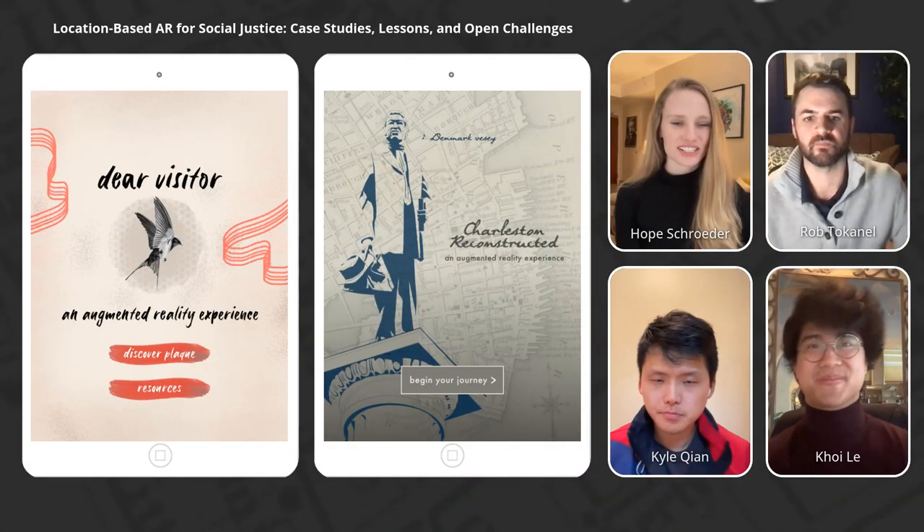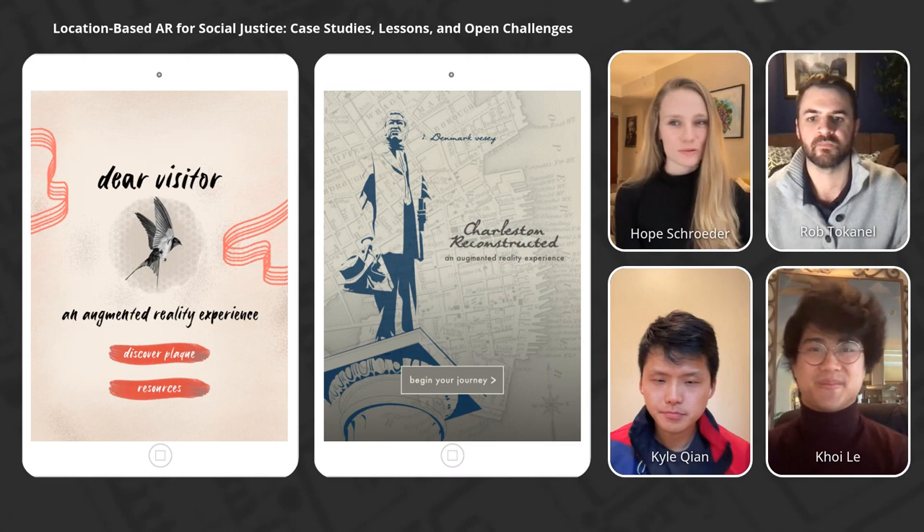This is location-based AR for social justice: case studies, lessons, and open challenges.